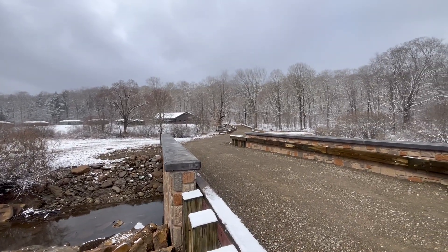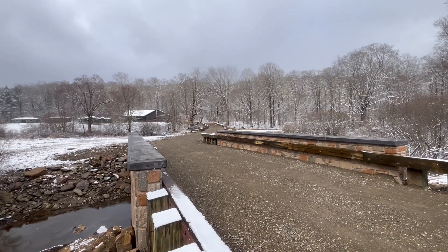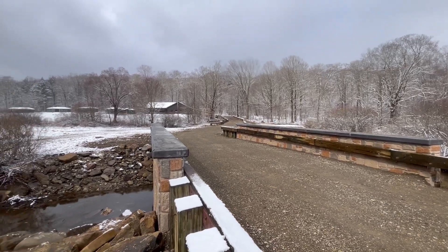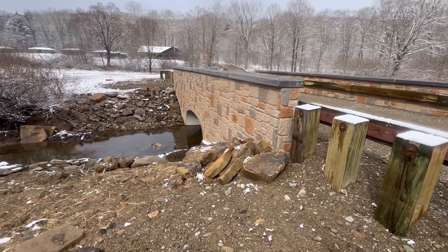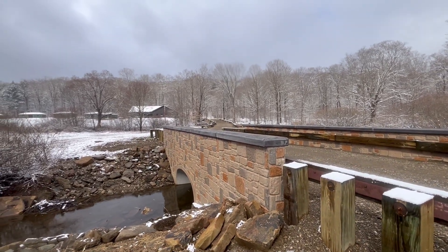Now this goes over this smaller tributary here. I believe these creeks join up — that's Quaker Run over there if I'm not mistaken. A very similar but slightly larger bridge like this one goes over Quaker Creek.